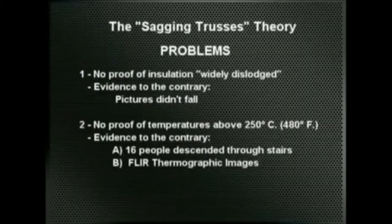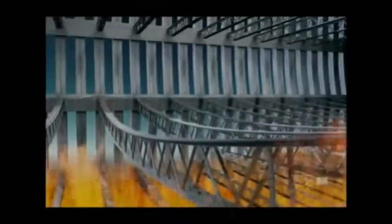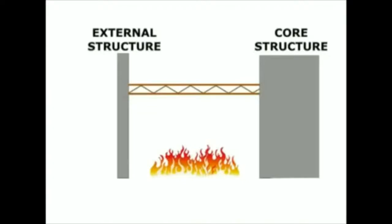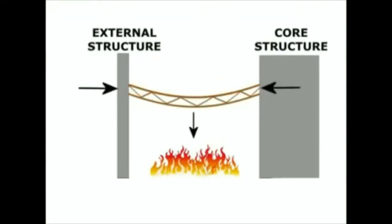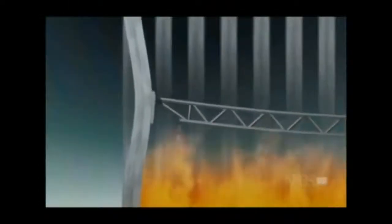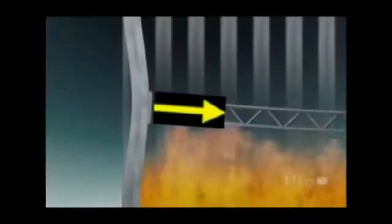The major problem with the sagging trusses theory is that it doesn't make any sense from a mechanical point of view. Even assuming the temperatures were high enough to make them sag, where did these relatively thin trusses find the strength to pull and then break apart a supporting structure much larger and stronger than they were? If the trusses were forced to expand downwards by the vertical structures resisting the push, they were weaker than the structure and would never have found the strength to pull it inwards. If instead the trusses sagged on their own — so weakened by fire as to be unable to support their own weight — where would they find the strength to pull and break apart the same structure that had easily supported them when they were strong? The external structure did bow inwards before the towers collapsed, but a much greater force than the trusses' own must have been applied to them.